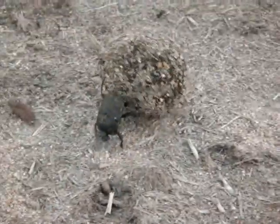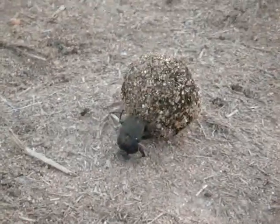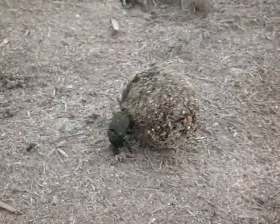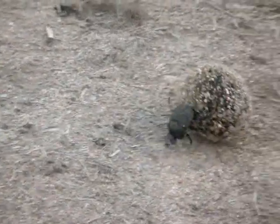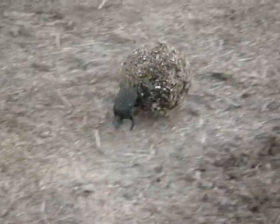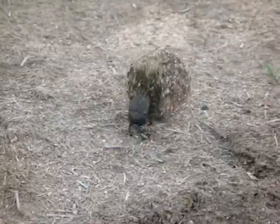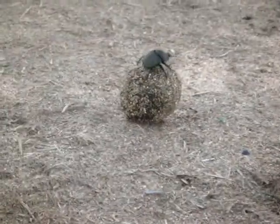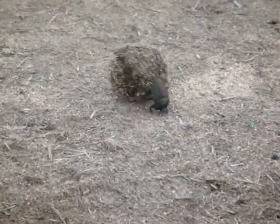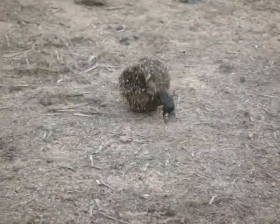That is known as the brood ball. She then covers it up, covers the hole up and leaves it. And within a few weeks, the larva or the egg inside hatches. The larva comes out and basically feeds on that dung inside that ball. The larva then goes into a pupa inside this ball and comes out as a beetle, and then burrows its way out as a dung beetle.